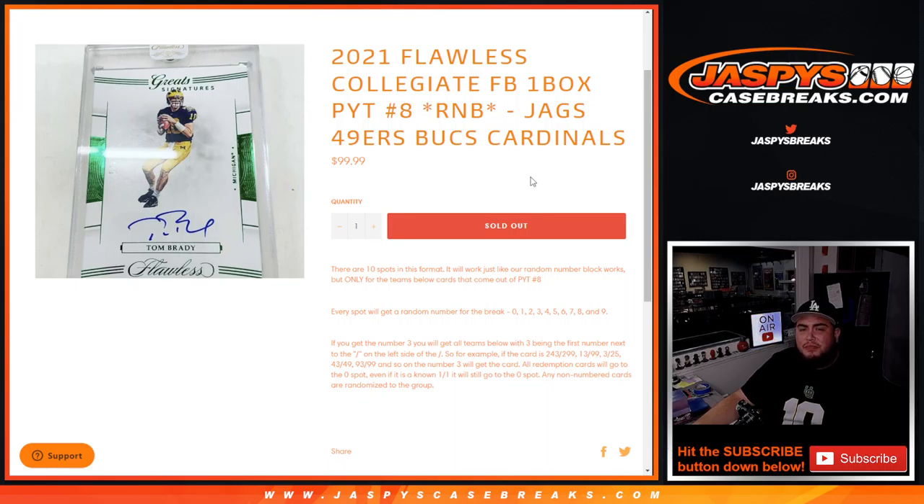You get a piece of these teams for a fraction of the price. You get a random number from 0 through 9, and we go by the first number on the left side of the serial number dash. Remember, any 101s go to spot 1, any Redemptions go to spot 0.